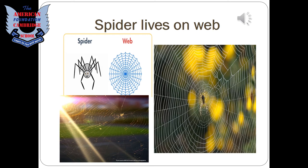A spider lives on a web. The spider spins silk from its mouth to knit its web. It is very thin but quite sticky, which is why insects get stuck in it and then the spider eats them.